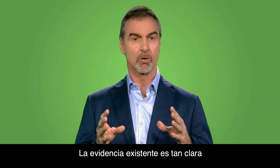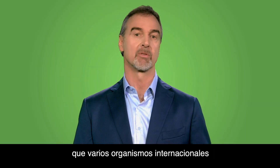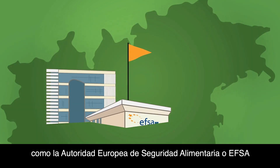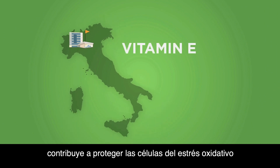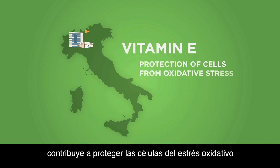The evidence of this is so compelling that internationally recognized bodies, such as the European Food Safety Authority or EFSA, agree that vitamin E contributes to the protection of cells from oxidative stress.